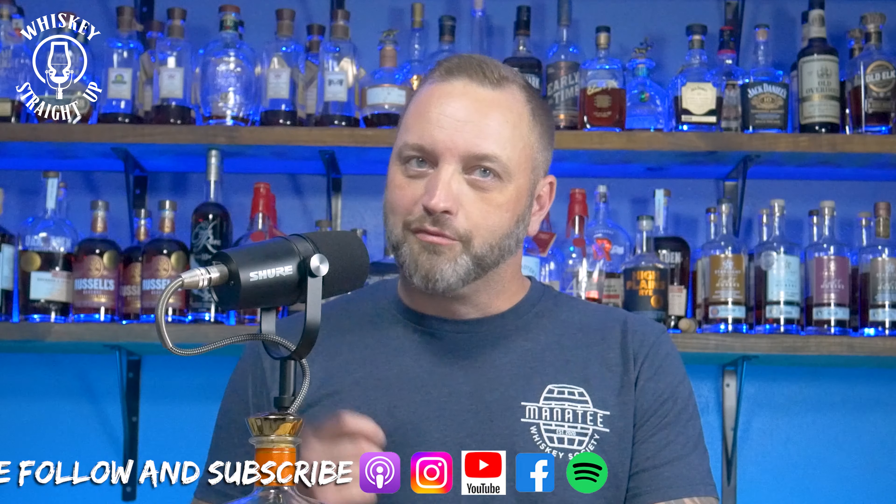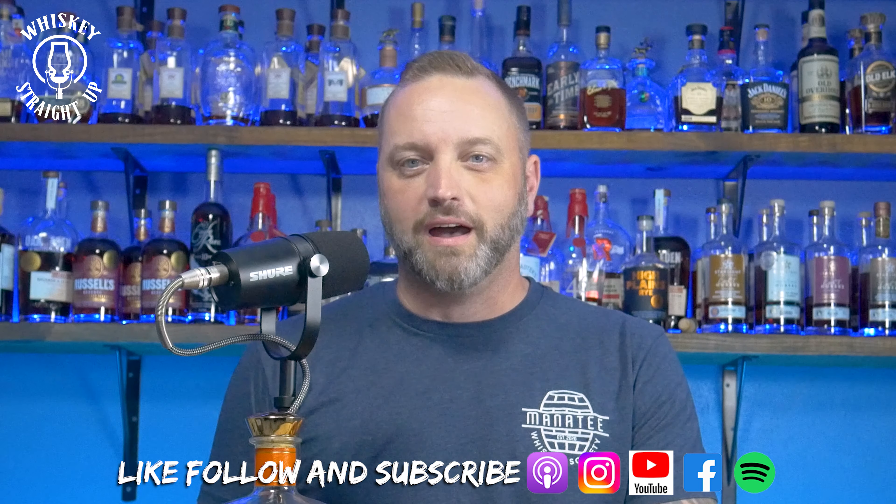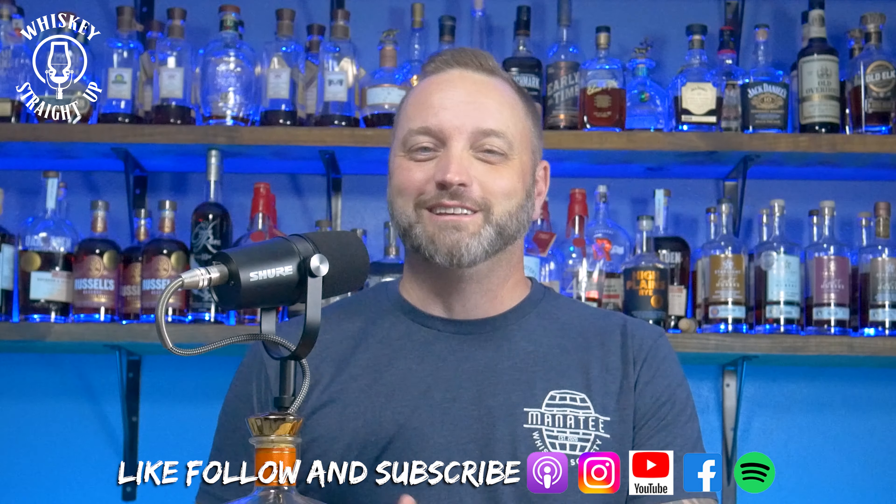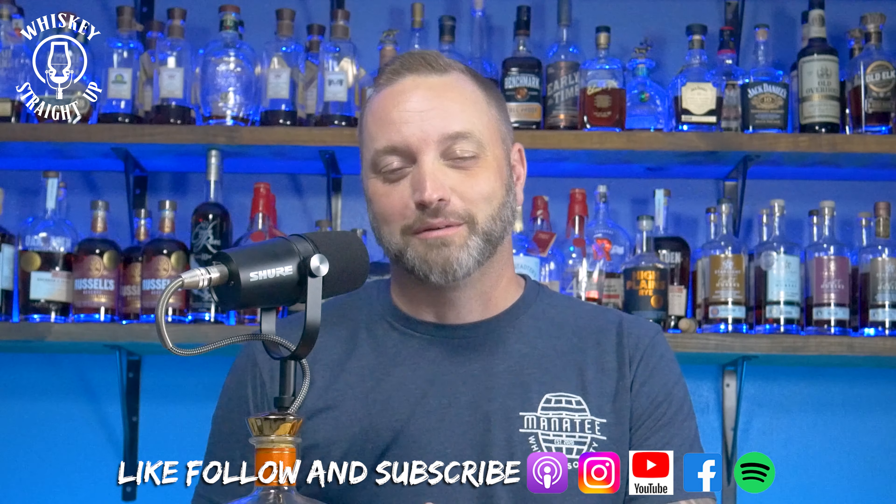I've heard some really great things about 1792 High Rye whiskey. I've yet to try it, so I got my hands on a bottle. I honestly can't wait to taste this one for you all. Before I get into the whiskey, I want to say that this episode is sponsored by no one. So please stop by our shop and check out our merch — it helps pay the bills.